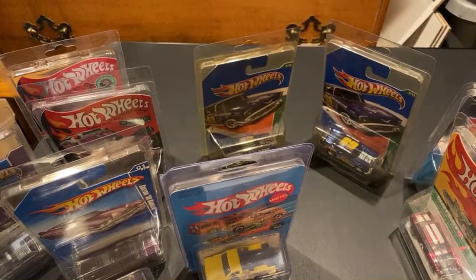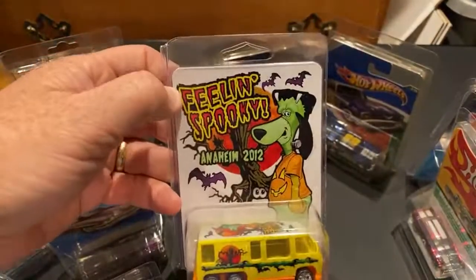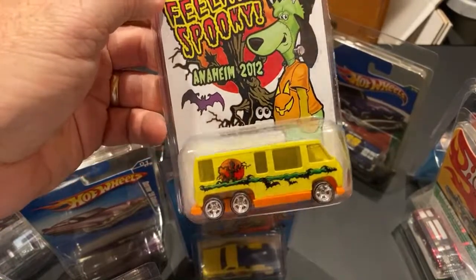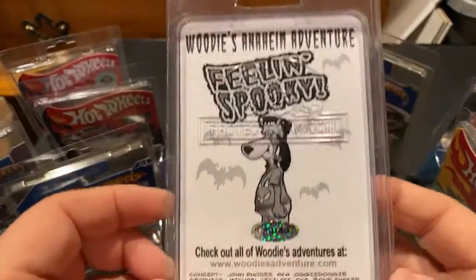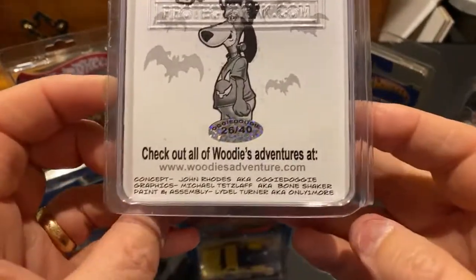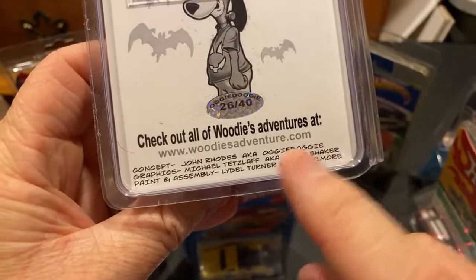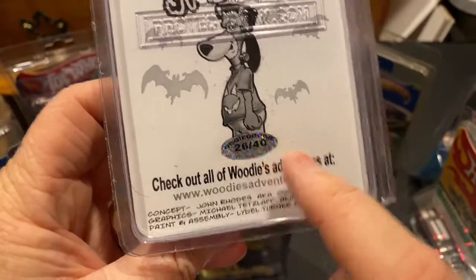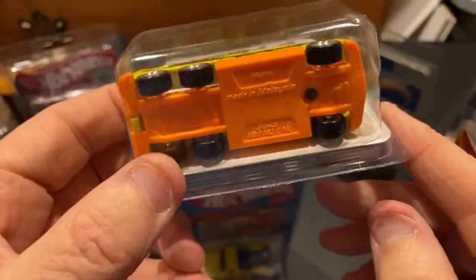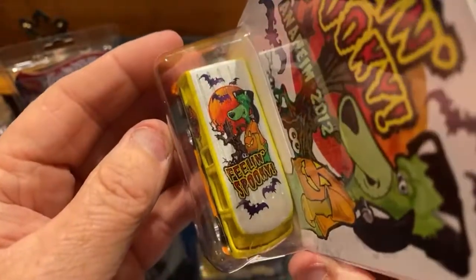C10s are my favorite, square bodies are my preference - me too. Oh, I forgot to show these. This was a custom from August Doggy - Woody's Adventure dot com. This is John Rhodes, aka Oggy Doggy - he does some cool customs. He sent this to me a long time ago, there's only 40 of these made. You can actually take it out of the blister - super cool.